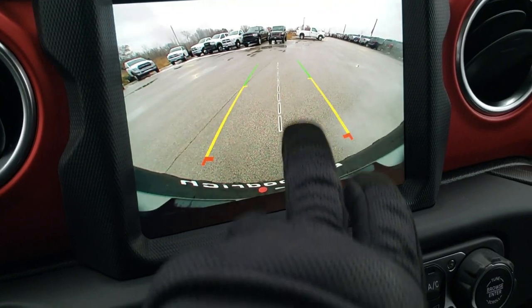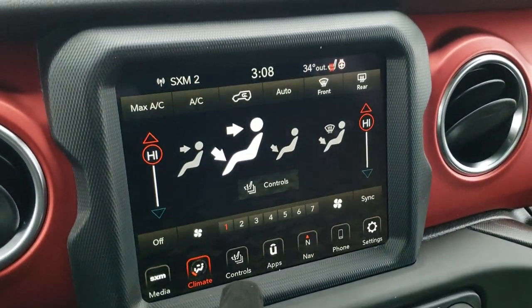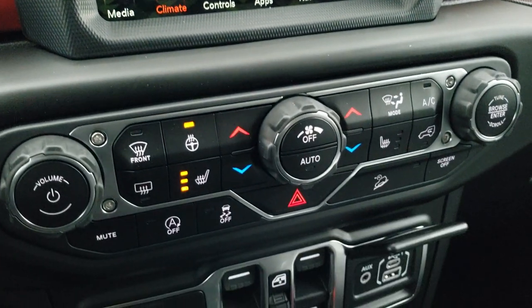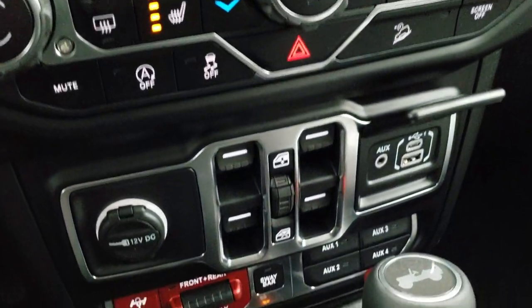This is an HD backup camera with dynamic grid lines, meaning they turn when you turn the steering wheel. You've got the center line right above your receiver hitch, which is nice for hooking up a trailer. You can do your climate controls and heated seat and heated steering wheel controls up here or down here. You also have start-stop capabilities, stability control, downhill assist control, and you can turn that screen off if you don't like the light.